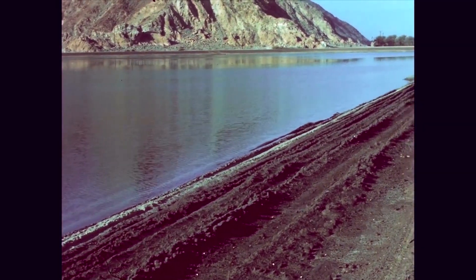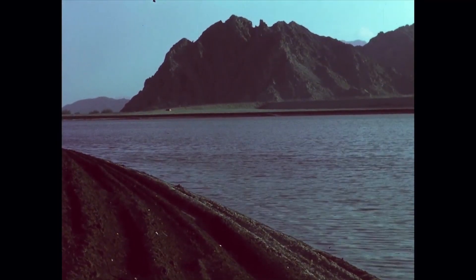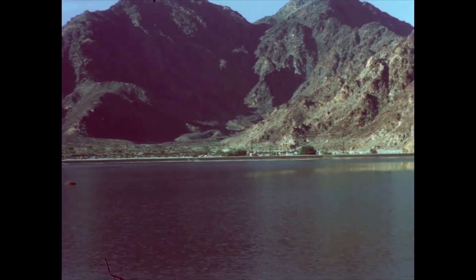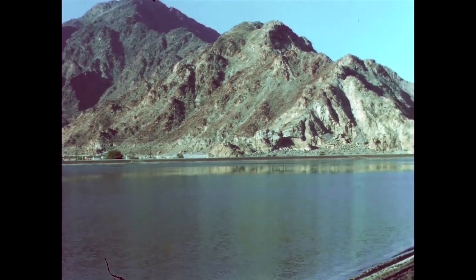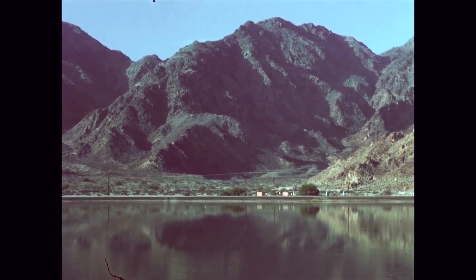The largest soil cement lined reservoir built to date was completed in the fall of 1969 near Coachella, California. Located at the end of the Coachella branch of the All-American Canal, the reservoir has a surface area of 135 acres and a water capacity of 1,500 acre-feet. Mountains bound the area on the west and south. The reservoir, now officially known as Lake Kawila, was built by the Coachella Valley County Water District.